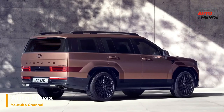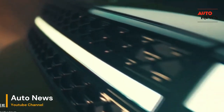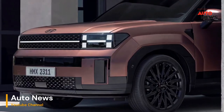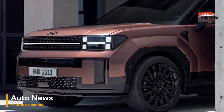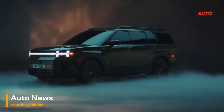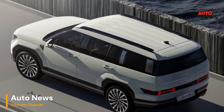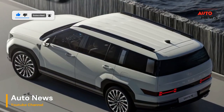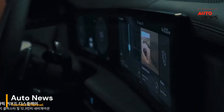Embark on a transformative journey with the 2024 Hyundai Santa Fe, where innovation seamlessly intertwines with sophistication to redefine the driving experience. This first drive exploration unveils a vehicular marvel that transcends the ordinary, shaping memories and elevating every moment on the road. At the heart of this automotive masterpiece lies a fusion of cutting-edge technology and ergonomic design, embodying Hyundai's commitment to pushing the boundaries of what's possible. The 2024 Santa Fe emerges as more than just a vehicle — it stands as a memory maker, curating unforgettable experiences with every turn of the wheel.